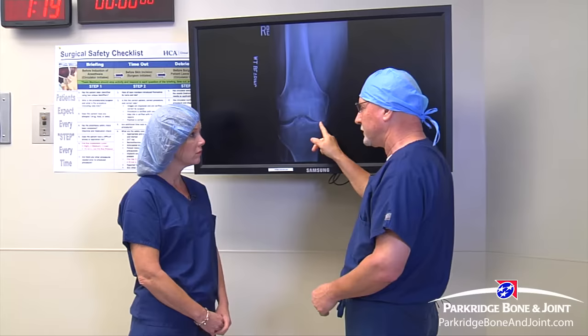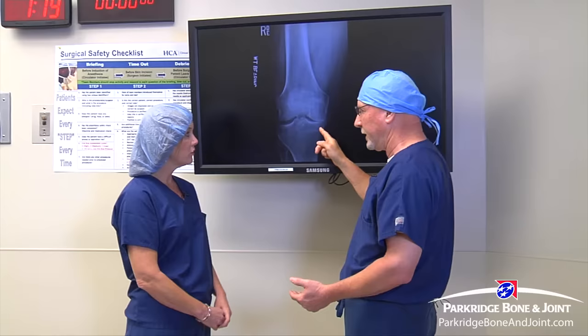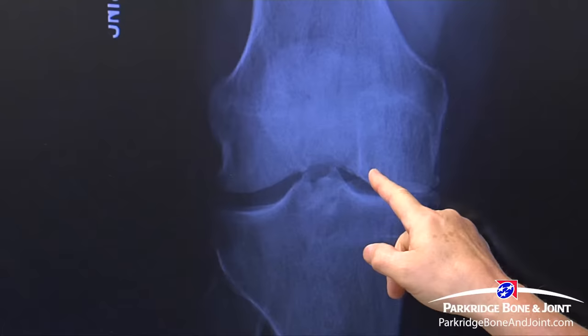This is a typical x-ray of somebody who's a good candidate for a partial knee. Yet so often, surgeons in America will do a total knee replacement on this. Here we have the medial side — that's healthy, perfectly healthy. You see that nice wide space between the bones? That's cartilage on an x-ray. Here, this is what people call bone against bone — the cartilage is all worn out. That's the painful part, and that's where they hurt.